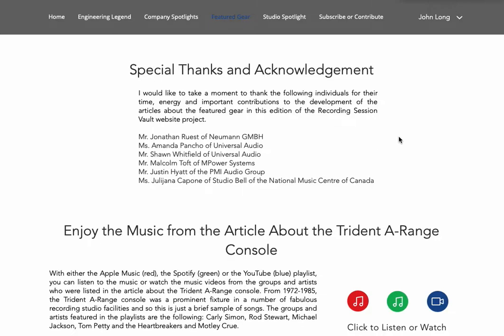These are people from the different companies who assisted me — either helping me find materials to write the articles or providing access to pictures and images. I really want to thank each of these people from Neumann, Universal Audio, Empower Systems, the PMI Audio Group, and Studio Bell, the National Music Center of Canada.